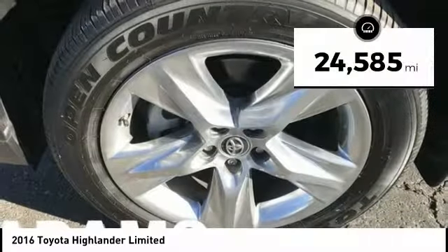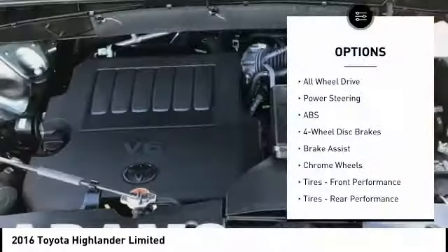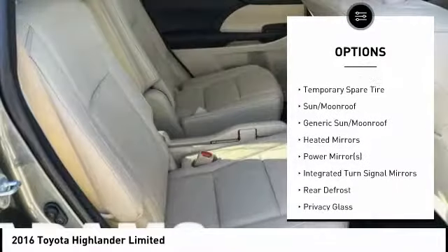This vehicle has less than 25,000 miles. Here are some of this vehicle's great options: Stability Control, Keyless Entry, Traction Control, Steering Wheel Audio Controls, and Navigation System.